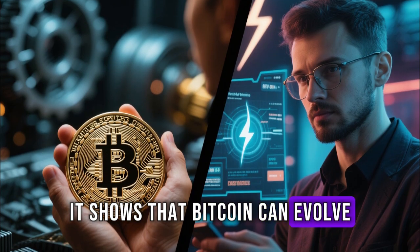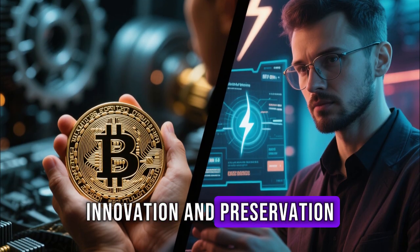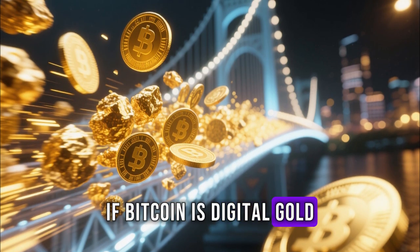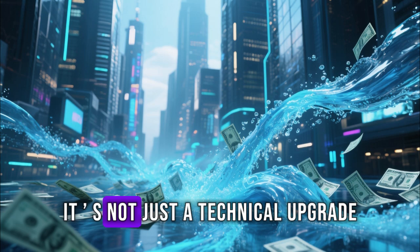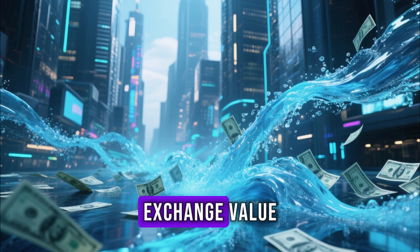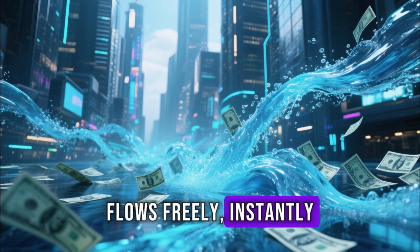It shows that Bitcoin can evolve without compromising its core principles, proving that innovation and preservation can coexist in harmony. If Bitcoin is digital gold, then Lightning is the bridge that allows gold to move at the speed of light. It's not just a technical upgrade — it's a revolution in how humans exchange value, opening the door to a world where money flows freely, instantly, and securely.